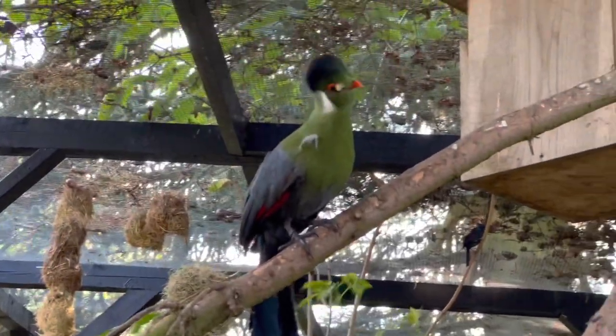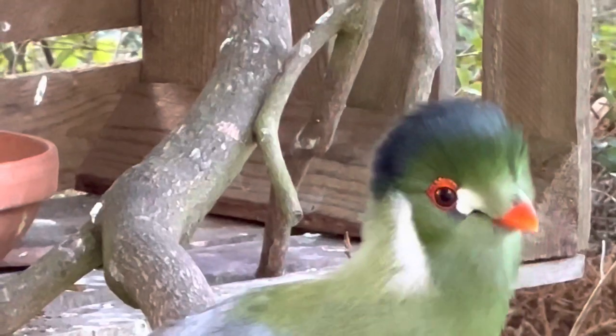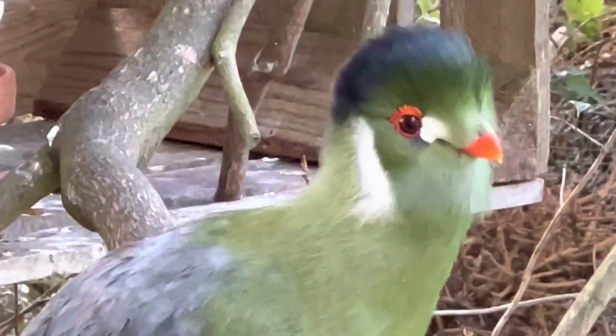Also my pair of White-cheeked Turacos had one failed attempt previously this year, but they are on eggs again and hopefully they will succeed. It could be very exciting and a huge success for me if I could have a chick of the Turacos as well.